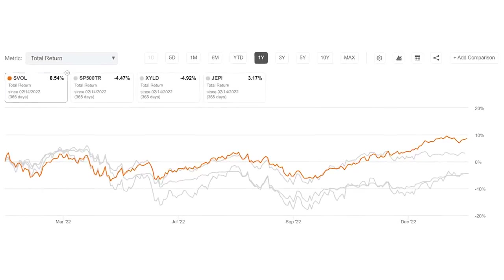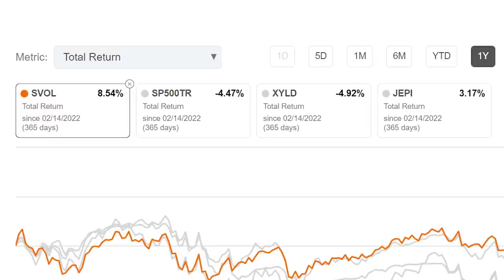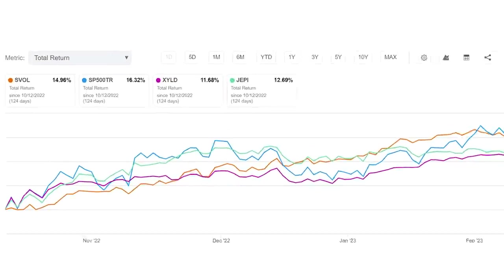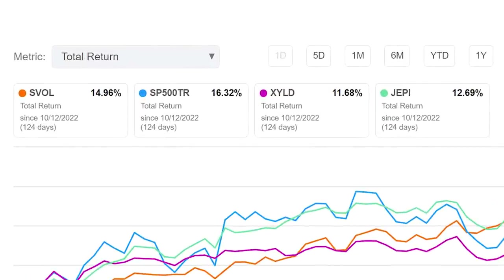Similarly, on a one-year basis, SVOL has returned 8.5% in total returns versus negative 4.5% for the S&P 500, negative 4.9% for XYLD, and 3.2% for JEPI. And finally, since October 12, 2022, when the S&P 500 bottomed, SVOL has returned 15%, lagging a little bit behind the S&P 500 at 16.3%, but beating XYLD at 11.7% and JEPI at 12.7%.